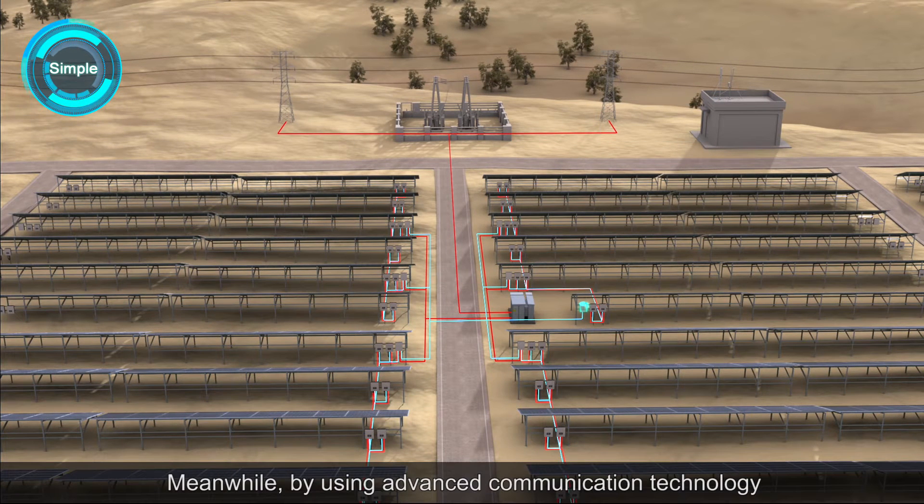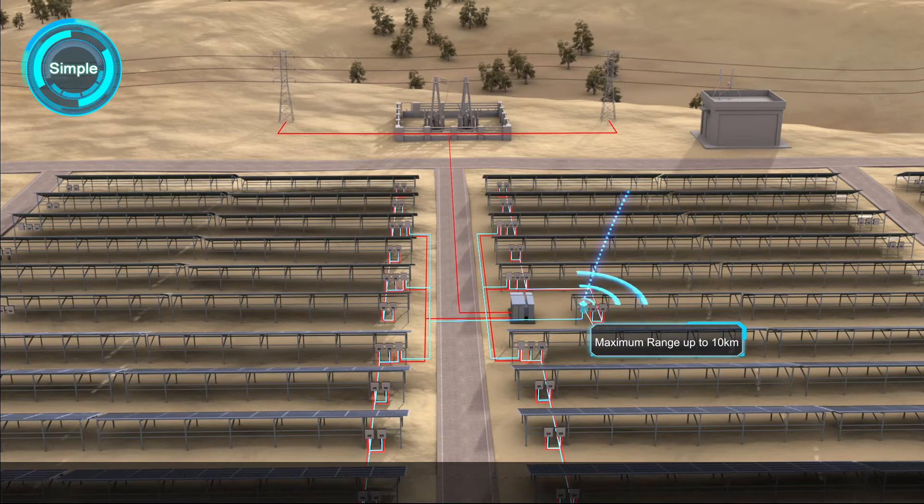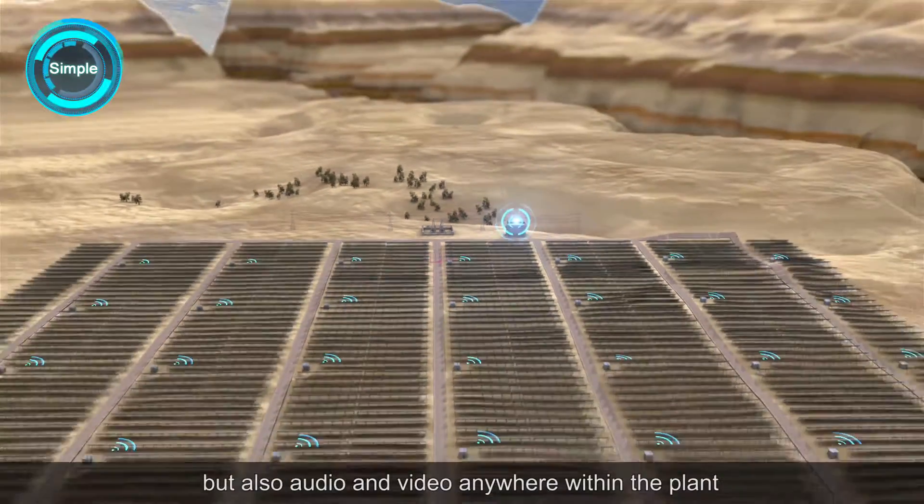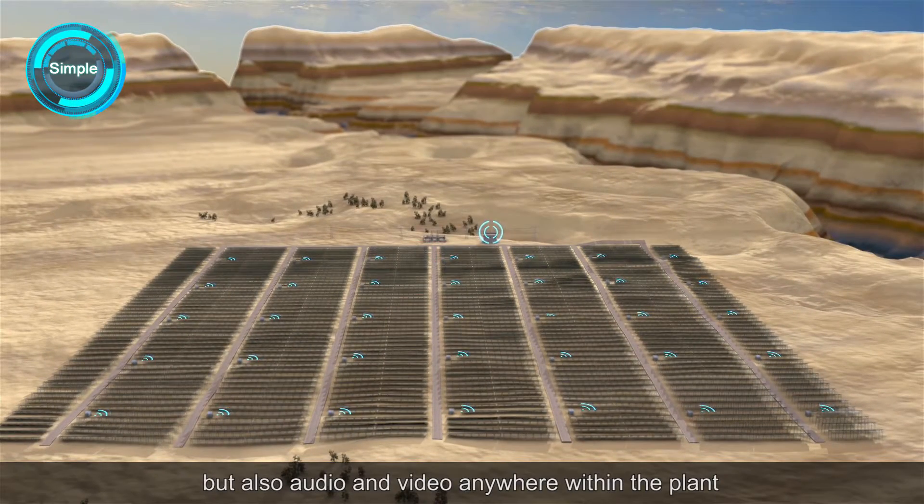Meanwhile, by using advanced communication technology, the high-speed wireless network transmits not only data, but also audio and video anywhere within the plants.